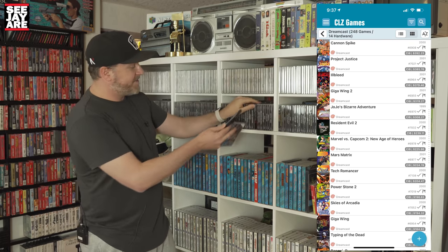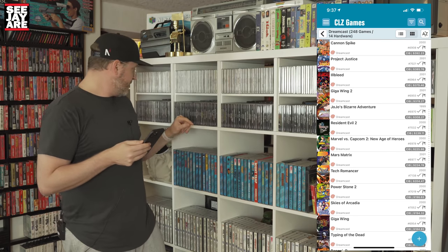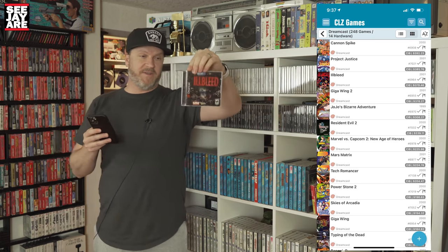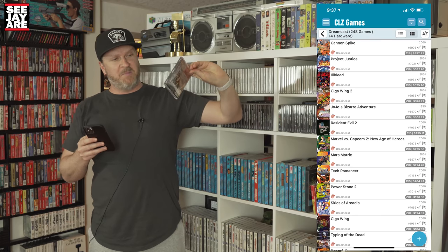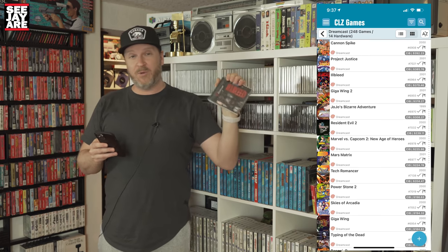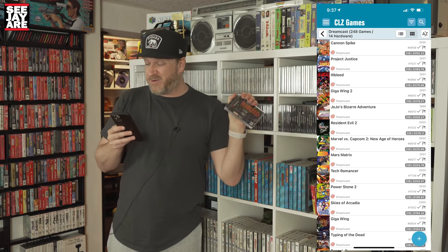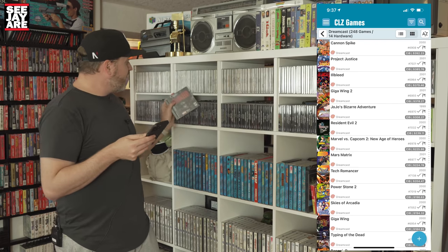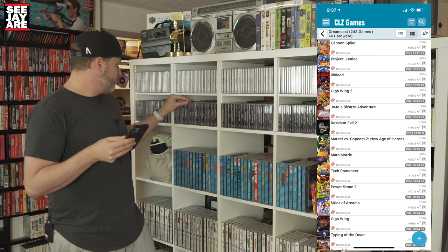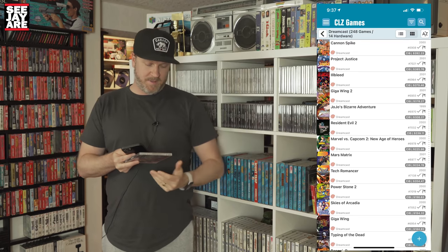One that I'm surprised to see this high, that has jumped up quite a bit, is Ill Bleed. It's a very unique survival horror type game. I have not played through it before — I've probably put a couple hours in. A very unique, quite bizarre game. That one is now at $380. And then the one that used to be the most expensive is Giga Wing 2, which is a Capcom shmup. Great game.